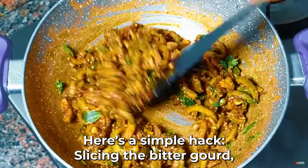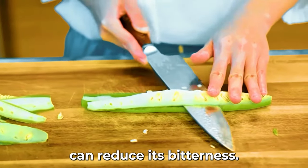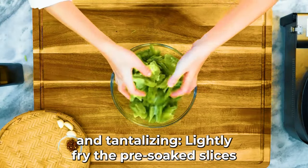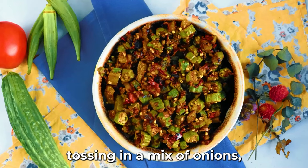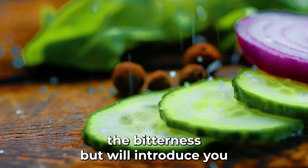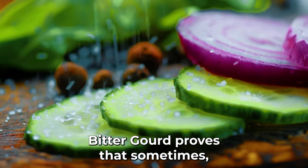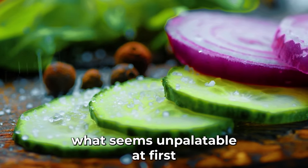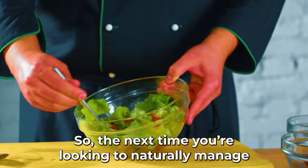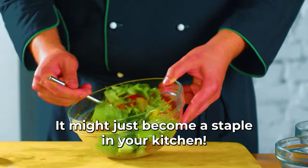Here's a simple hack: slice the bitter gourd, remove its seeds, and soak in salted water to reduce its bitterness. Then lightly fry the pre-soaked slices in olive oil, tossing in onions, cherry tomatoes, and a hint of lemon zest. The resulting stir-fry will downplay the bitterness and introduce a delightful array of complementary flavors. So the next time you're looking to naturally manage your blood sugar, give this green gem a shot.